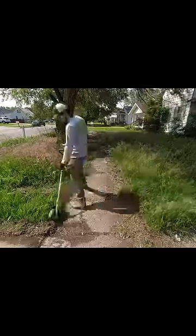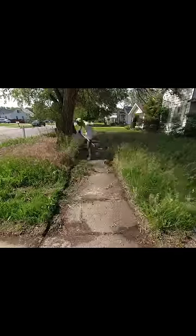I started with the really overgrown edging on the sidewalks and the curbs. This makes drainage in the area so much better, and it also allows for people to use the sidewalks again.